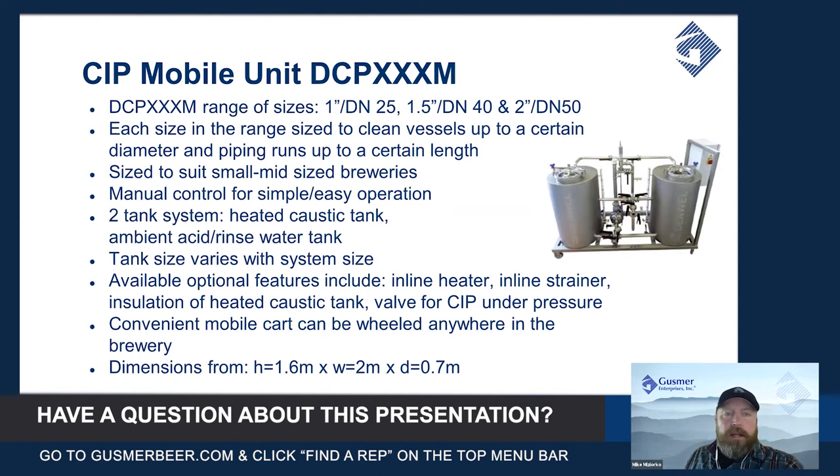These come in a small range of sizes from about one inch or DIN 25 up to two inch. Each size is set up to clean a certain size vessel in the brewery and a certain run of either hose or process piping of a certain diameter.